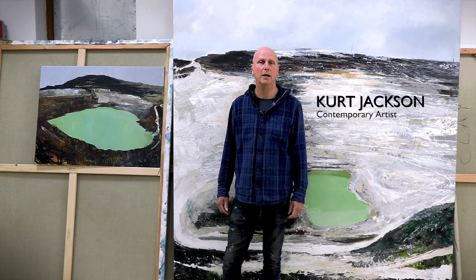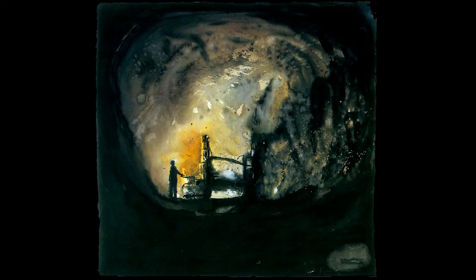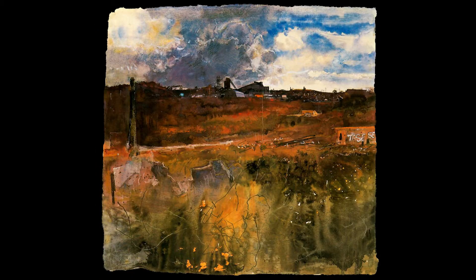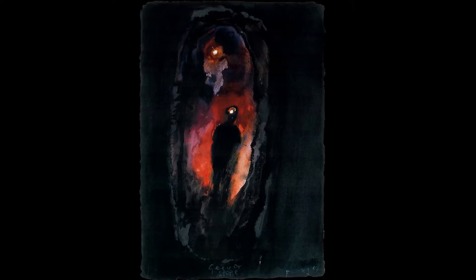I'm Kurt Jackson, an artist living and working in Cornwall. The extractive industries and the role they have played in shaping the topography, the landscape, the culture and indeed the heritage of Cornwall has always interested me.